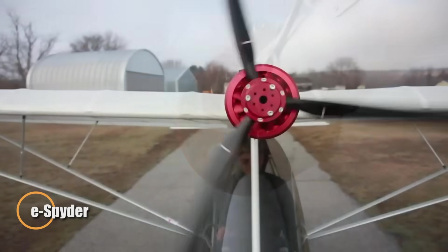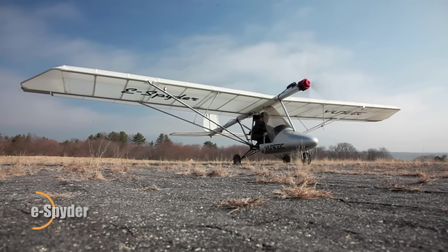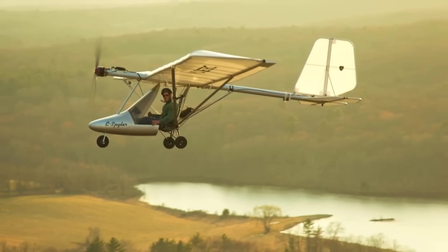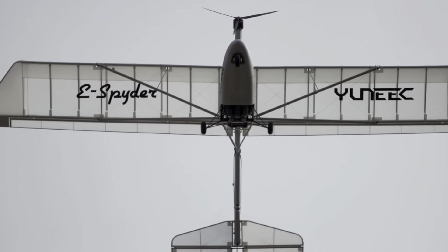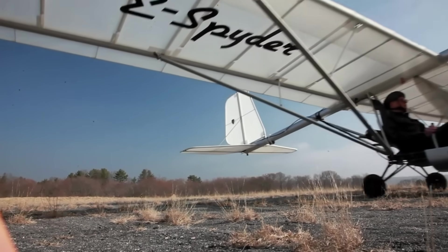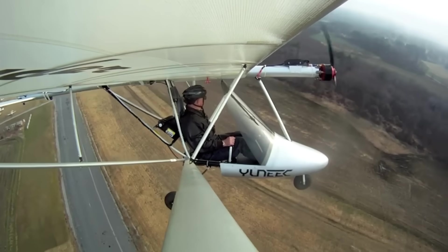The e-Spider reimagines flight as something tranquil, effortless, and beautifully simple. Slip into its seat and you're greeted not by noise or vibration, but by a quiet hum from its 20-kilowatt brushless electric motor and neatly placed lithium batteries behind your legs. Instead of the roar of combustion, there's only the soft whisper of air, turning each takeoff into a calm, almost meditative ascent. With flight times of around 40 minutes on early packs and up to an hour with modern batteries, every journey feels unhurried and pure. Instant throttle response replaces warm-ups and sputters, delivering smooth, breeze-like control.